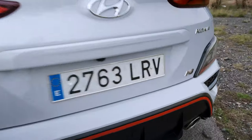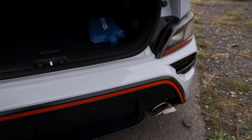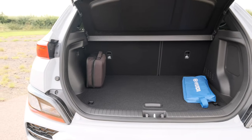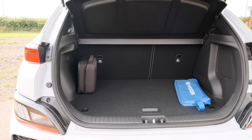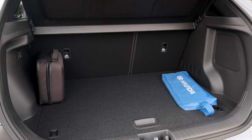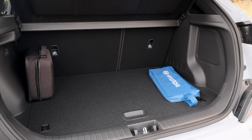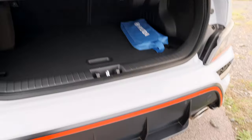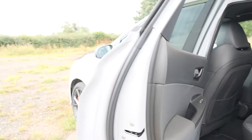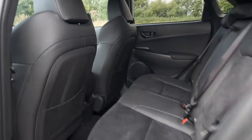Let's talk about the boot briefly. It's a pretty reasonable size for this kind of car — 361 litres — and you can flip the rear seats down for 1,143 litres. Let's have a quick look at the rear passenger space and up front, and then we'll take it on track. I have driven this already and can confirm it goes around corners on three wheels.